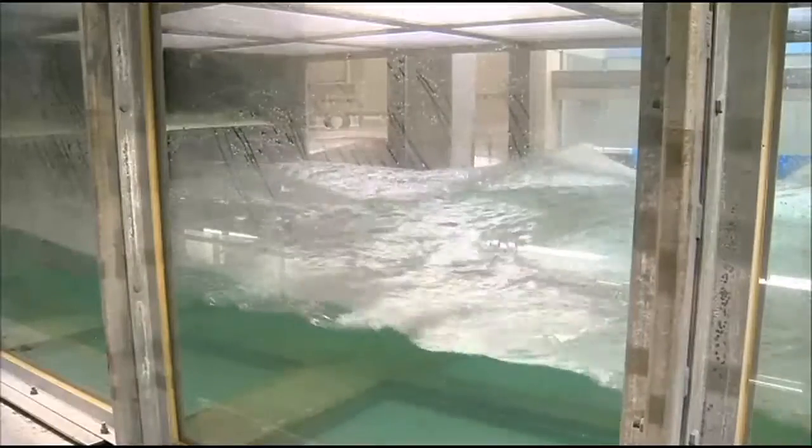Dr. House explained how the wave tank will not only help us better understand storm surge, but what it also means for us in South Florida.